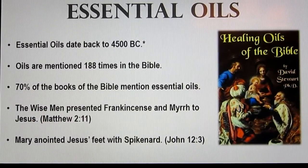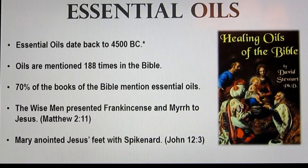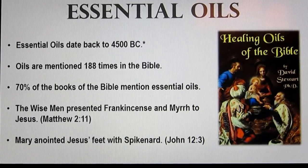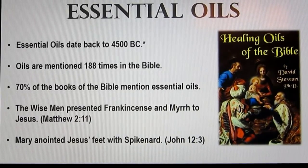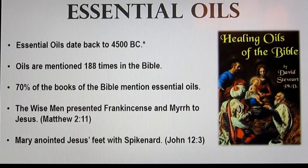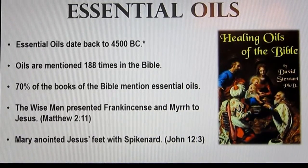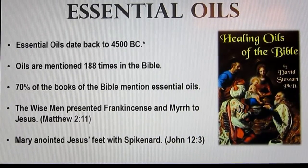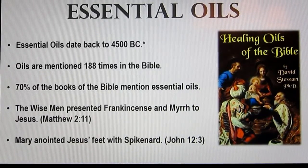Essential oils date way back — they go back to 4500 BC. They're mentioned 188 times in the Bible, and over 70% of the books in the Bible mention essential oils. The wise men brought frankincense and myrrh to baby Jesus when he was born — that was actually highly regarded back then, close to equivalent to gold. And Mary also anointed Jesus with spikenard. Those are just a couple of examples of oils being used in the Bible.